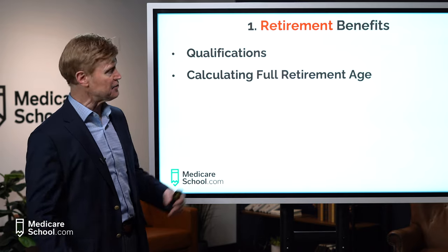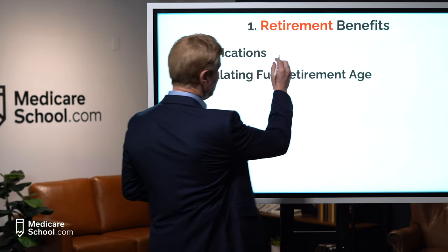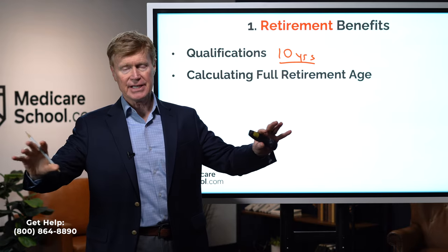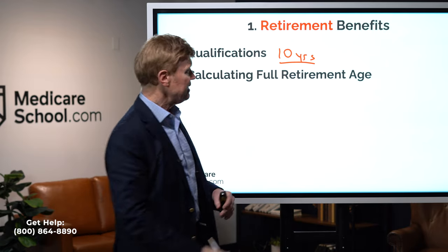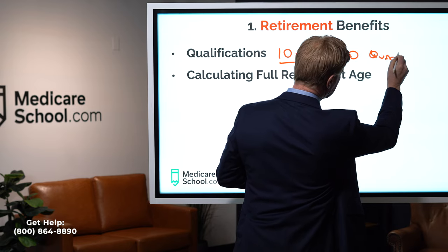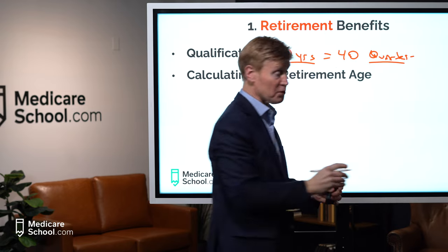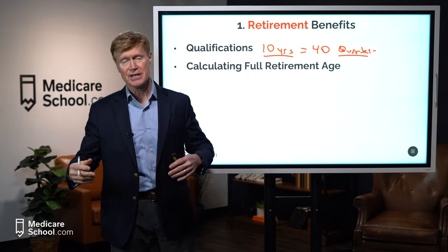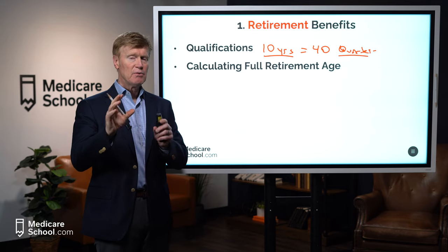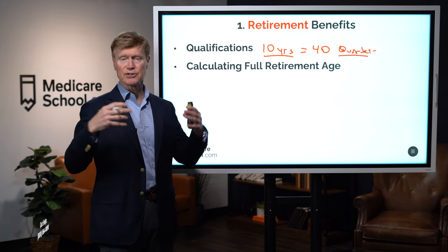The first thing is qualifications — how do we qualify? We have to have worked at least 10 years and paid into the Social Security tax system. They actually call this 40 quarters. We can get no more than four quarters in a year, so we have to work 10 years to actually qualify for retirement benefits.